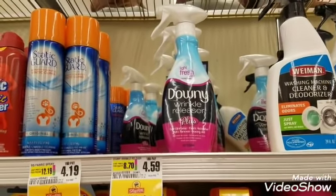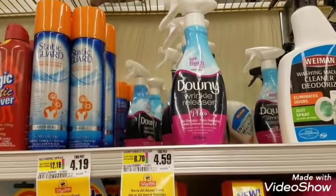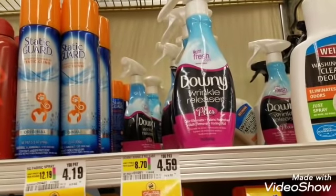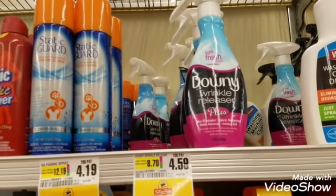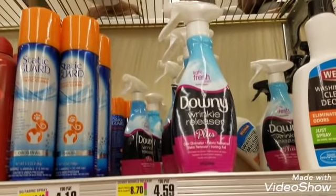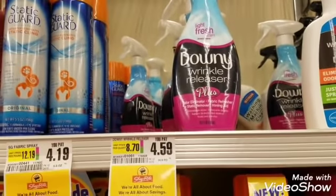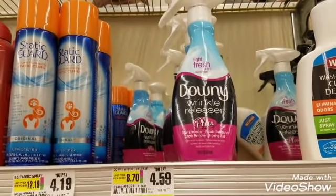Next item is Downy Wrinkle Releaser. My best friend put me onto this product and it's totally amazing — I take it every time I travel so I don't have to use an iron. You just spray it onto fabric, stretch it out, and in a few seconds the wrinkles melt away. It's a little tough on jeans and corduroys but great on t-shirts. It's $4.59 — we'll pay $4.59 out of pocket — but there is a $1 rebate on Ibotta.